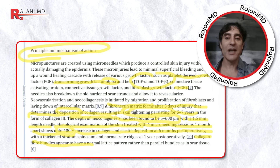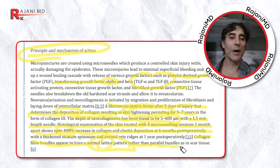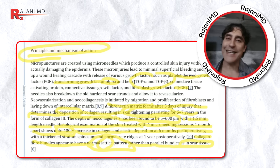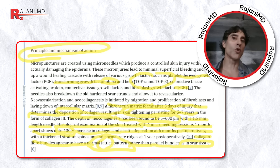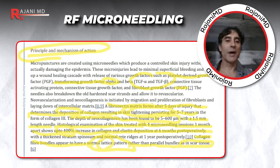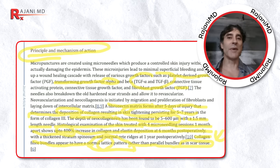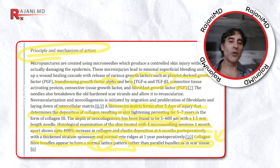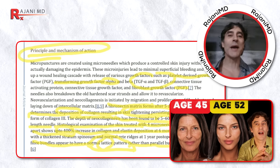Collagen fiber bundles appear to have a normal lattice pattern rather than parallel bundles as in scar tissue. The collagen deposition occurred much more like natural collagen than scar tissue. You might get some scar tissue with things like Sculptra, Belafil, or energy devices — Hi-Fu, Thermage, RF microneedling. But this is a benefit for more natural-minded people. I've had RF microneedling, lasers, and Ulthera, so I'm not afraid of that so-called scar tissue — but for those who want a more natural approach, this is more for you.